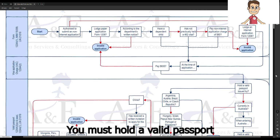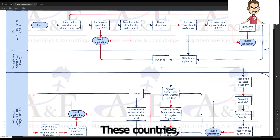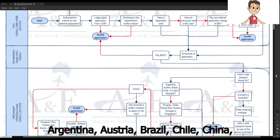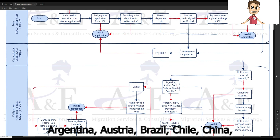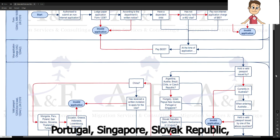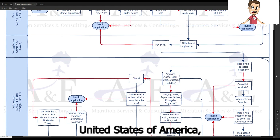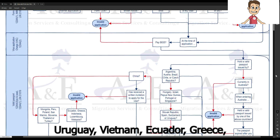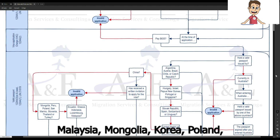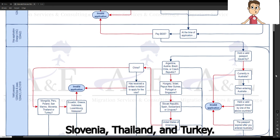You must hold a valid passport issued by one of the following specified countries — those with which Australia has a work and holiday arrangement: Argentina, Austria, Brazil, Chile, China, Czech Republic, Hungary, Israel, Papua New Guinea, Portugal, Singapore, Slovak Republic, Spain, Switzerland, United States of America, Uruguay, Vietnam, Ecuador, Greece, Indonesia, Luxembourg, Malaysia, Mongolia, Peru, Poland, San Marino, Slovenia, Thailand, and Turkey.